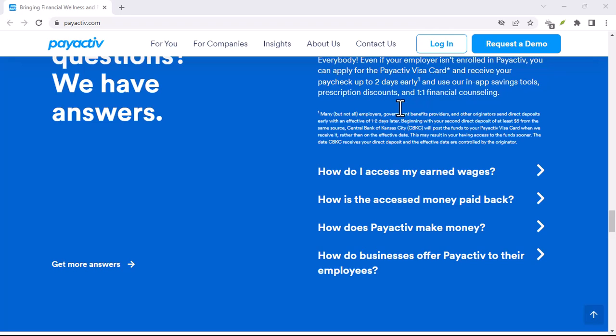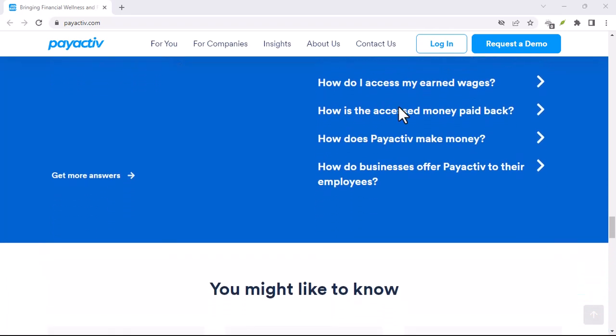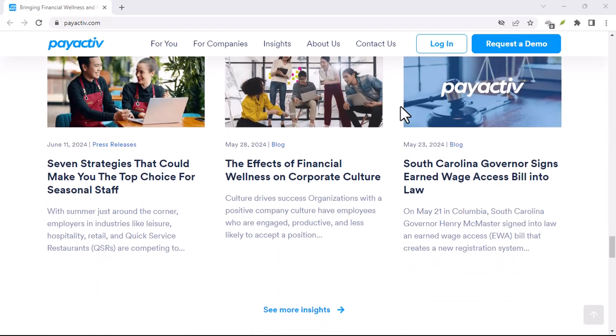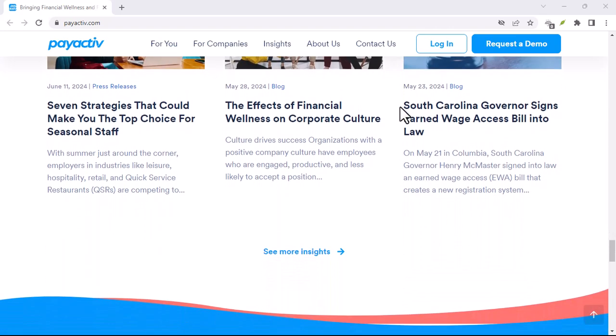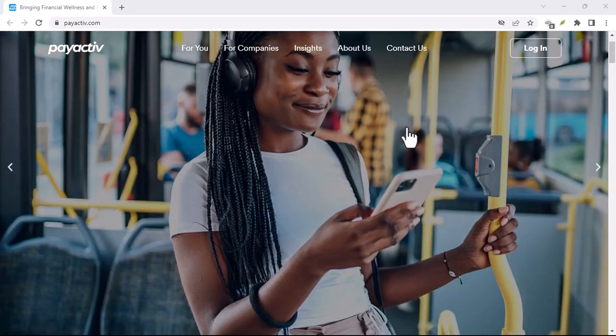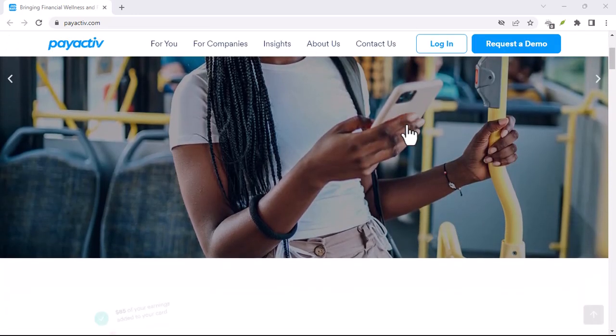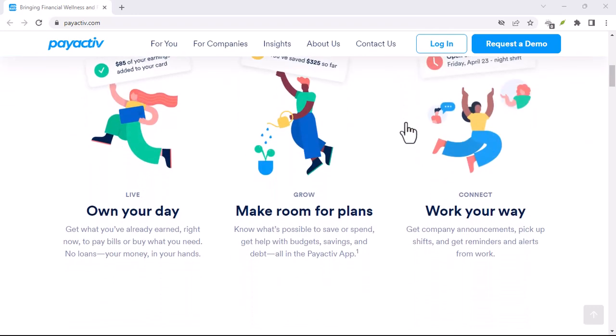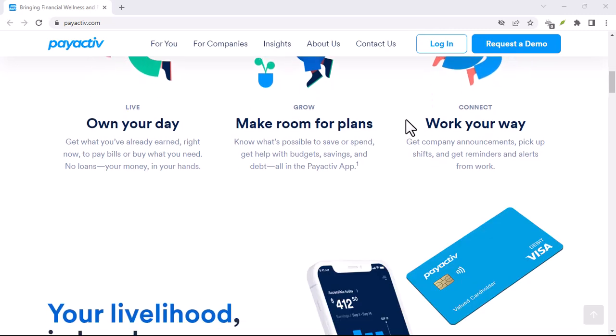Now, let's talk about the elephant in the room: overspending. EWA platforms can be a double-edged sword. While they provide financial relief, they can also tempt you to spend more than you can afford. It's essential to use PayActive responsibly. Create a budget, track your spending, and avoid relying on it as a long-term solution for financial problems.